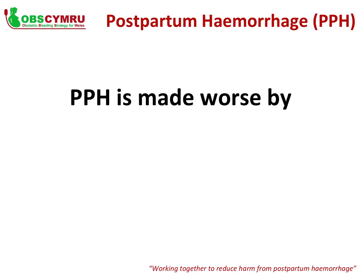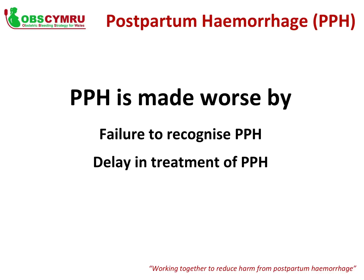Postpartum haemorrhage, or PPH, remains an important cause of maternal death and illness following childbirth worldwide. PPH is the third cause of direct maternal deaths in the UK, and it can transform a healthy woman in labour into a critically ill patient within minutes. PPH is made worse by a failure to recognise its severity, as well as a delay in treatment, meaning blood loss is likely to be greater and the mother's condition worsened.